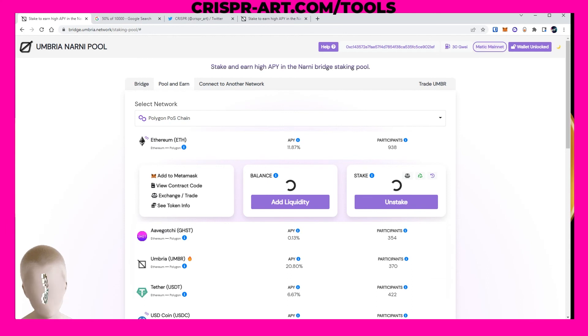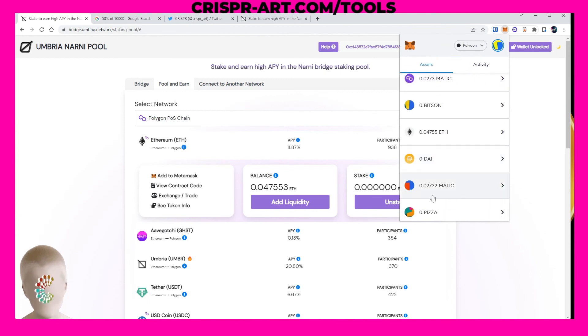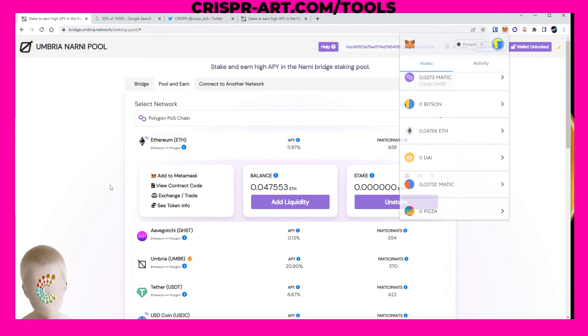We'll just wait for that to clear. The ETH is back in my wallet — 0.4755. As you can see we made a couple of gains on that in just a little bit of time. I hope everybody found this tutorial educational. Shoutout to umbria.network, they've been awesome partners.